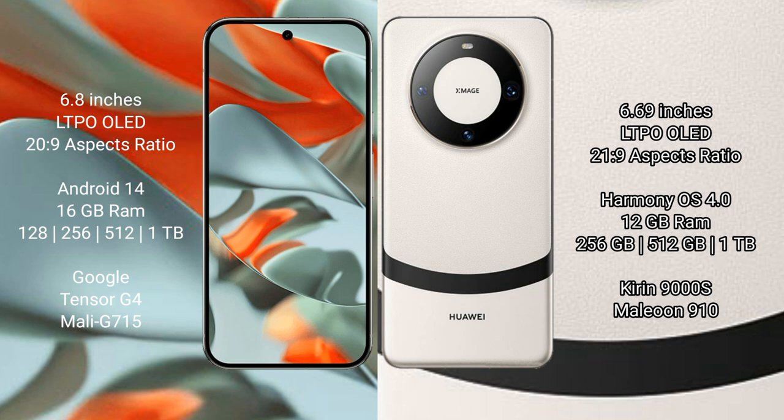The Google Pixel 9 Pro XL comes with 16GB of RAM and 256GB of internal storage.